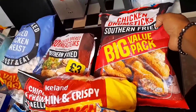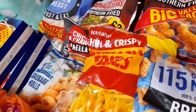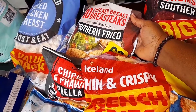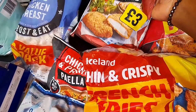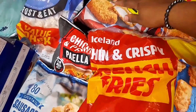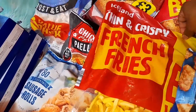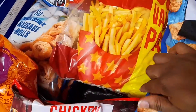I bought one bag of drumsticks for five pounds. Then over here I bought this chicken breast steak — you can see the price, three pounds. And then I bought some french fries; this is normally two pounds and it's a big pack, about two point five kilos.